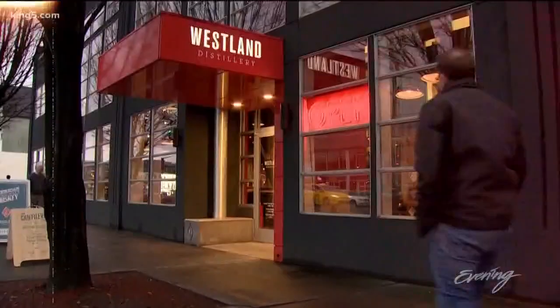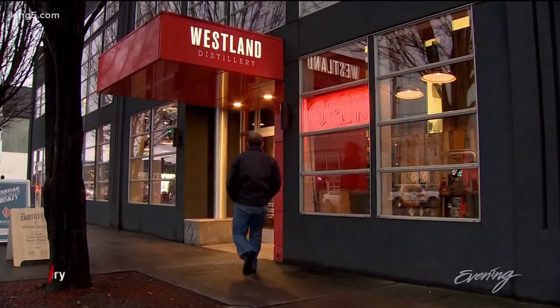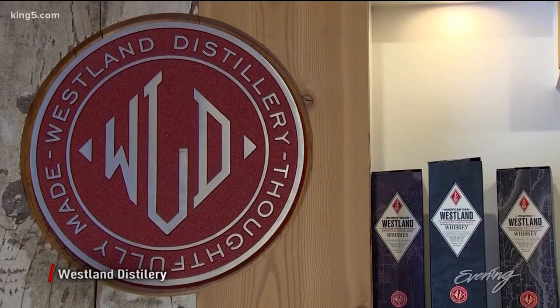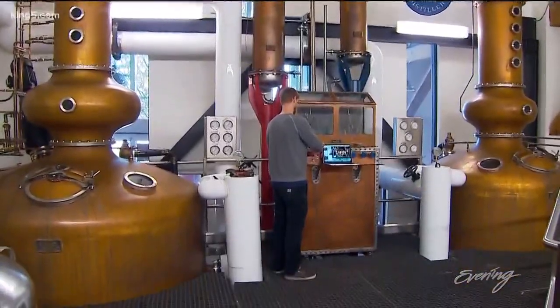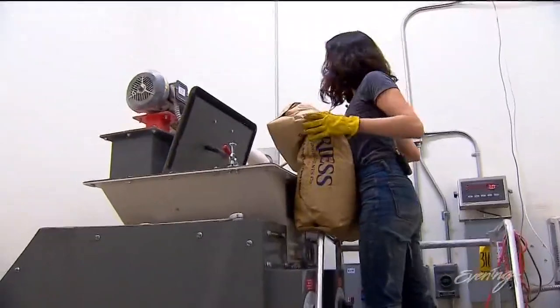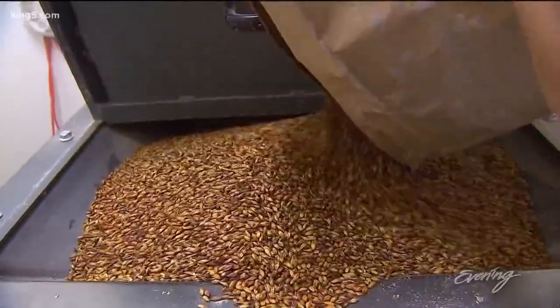Across the street, you'll find something stronger to sip at Westland Distillery. Westland is cool because they specialize in single malt whiskeys, which is kind of unusual in the United States. Here they use barley, taking advantage of Washington State's large barley crop to make single malt whiskeys.